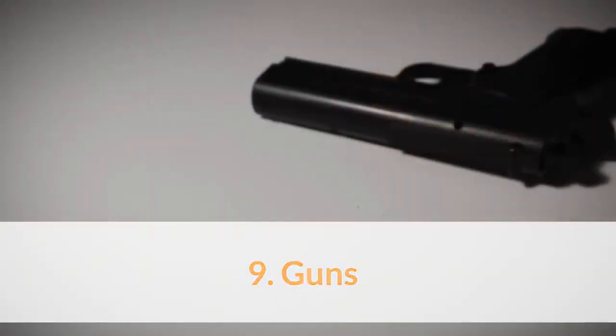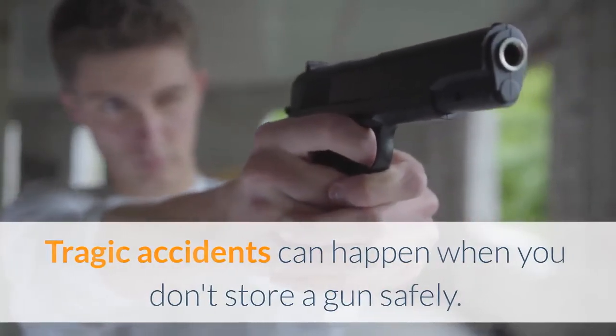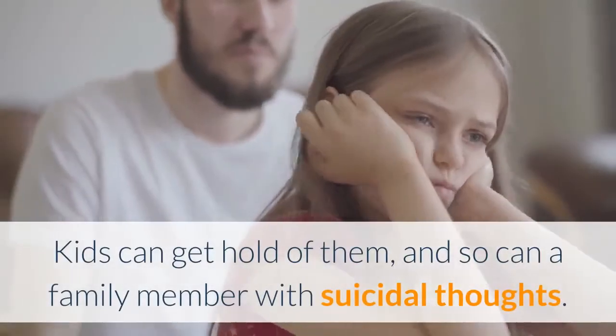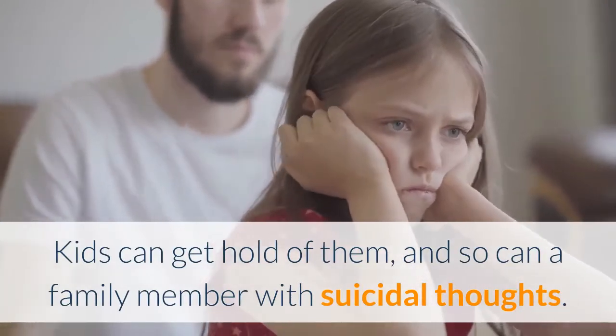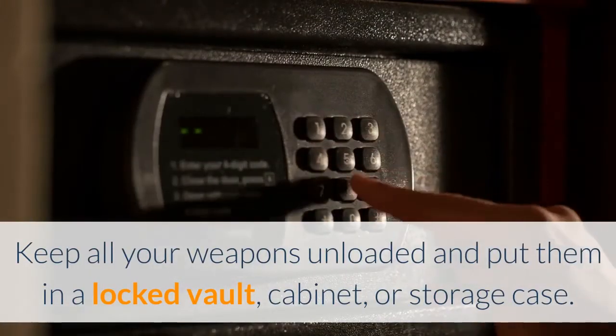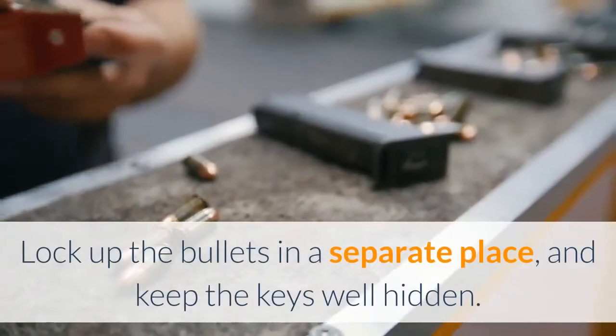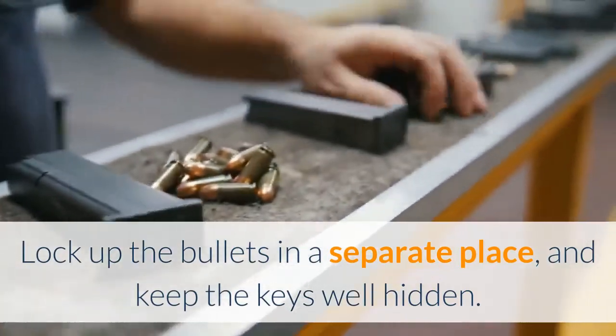9. Guns. Tragic accidents can happen when you don't store a gun safely. Kids can get hold of them, and so can a family member with suicidal thoughts. Keep all your weapons unloaded and put them in a locked vault, cabinet, or storage case. Lock up the bullets in a separate place and keep the keys well hidden.